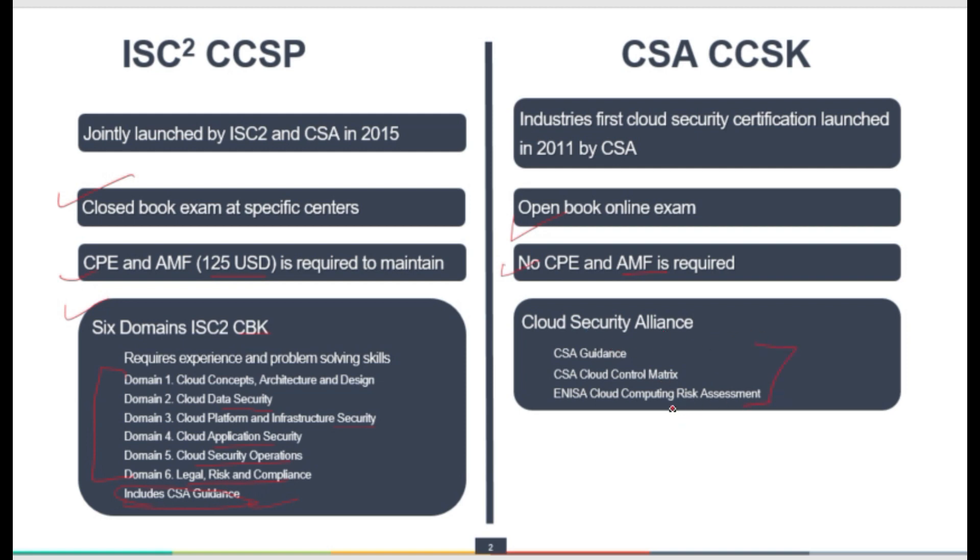For CCSK, there are three predefined books which are required, freely available at the Cloud Security Alliance — you can download them as a preparation kit. These are: CSA Guidance, Cloud Control Matrix (CCM), and ENISA Cloud Computing Risk Assessment. These are the primary resources required for the CCSK exam.